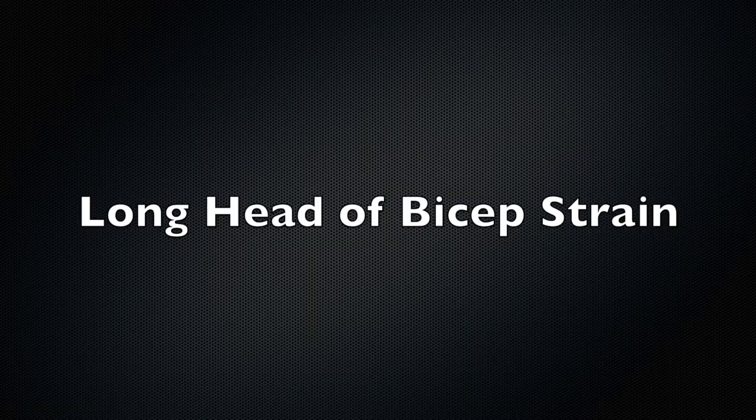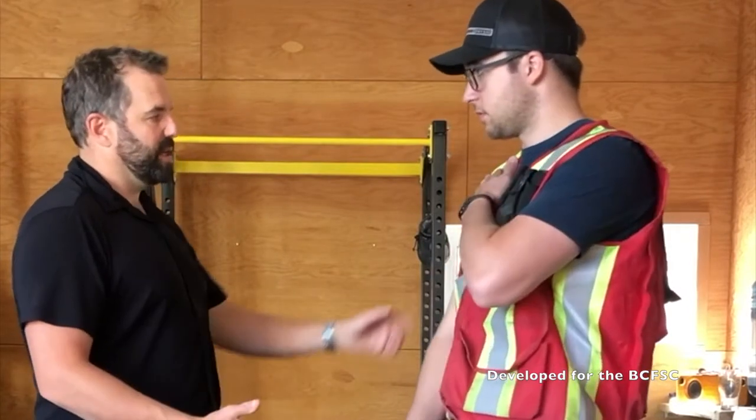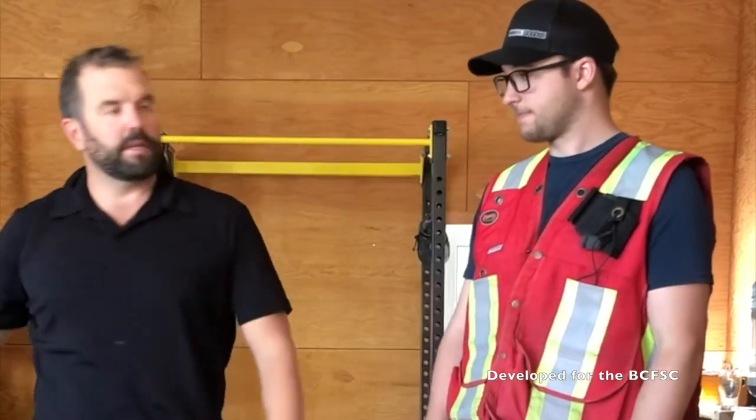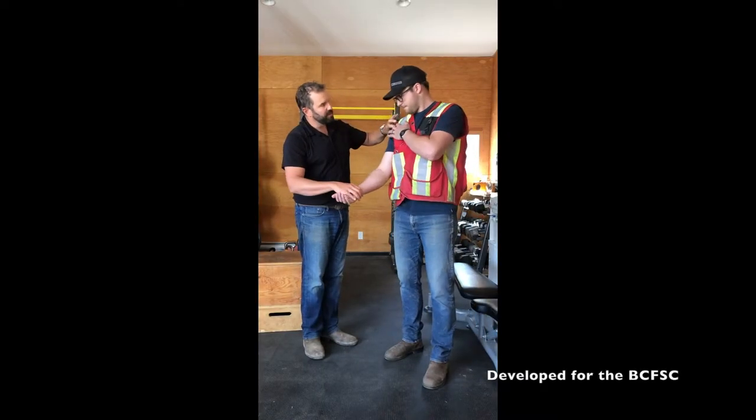The long head of biceps tendon sits in the front of the shoulder and crosses both the shoulder and the elbow. Workers describe pain at the front of the shoulder, which may have a popping or flicking sensation. Weakness may be associated with the pain, and pain is reproduced with an upward force of the arm with the palm facing upwards.